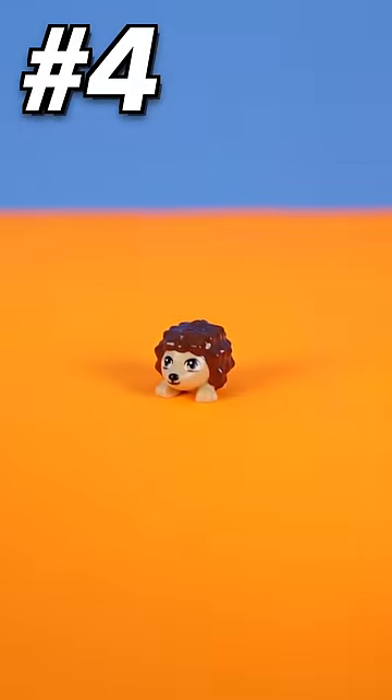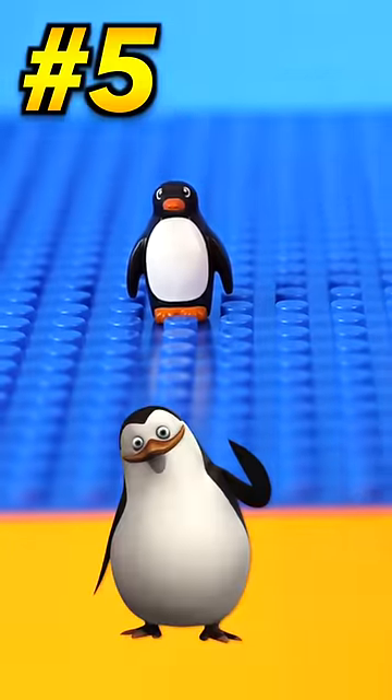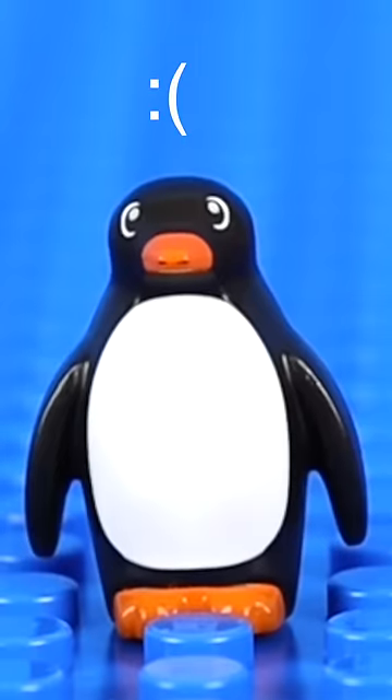There's also this cute LEGO hedgehog, which aside from beating up Sonic, can actually be used as a minifigure head if you want to build a furry. And finally, we got this penguin, who looks like he was never loved growing up.